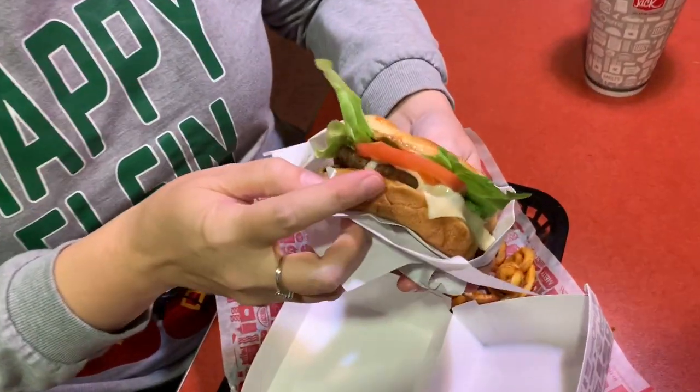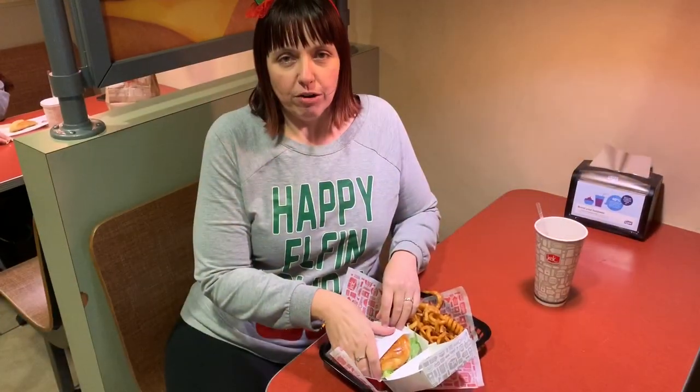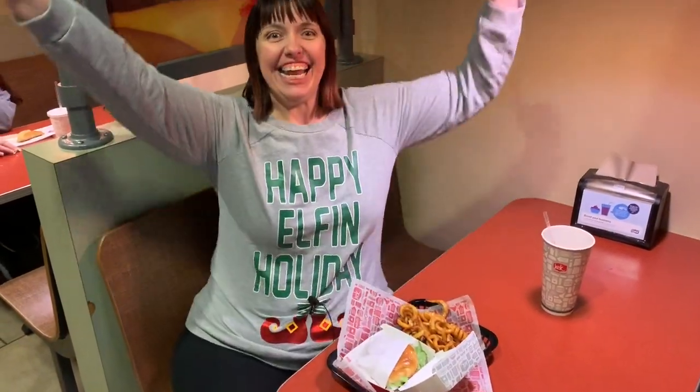It has the tomatoes, it has... this looks delicious. Buttery Jack combo — I did it!